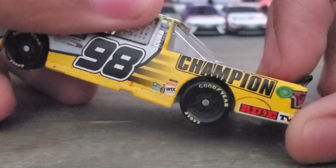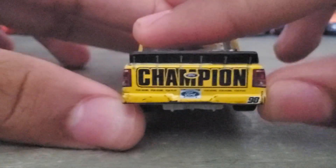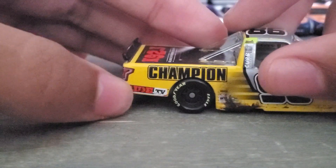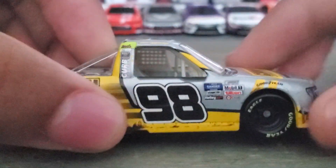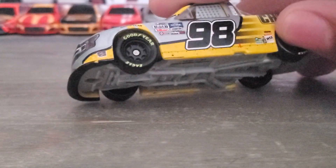Champion again, Ride TV. I don't know what that is. Champion, and you've got a little bit of bumper damage right there. Champion, Ride TV again. And the tire mark is kind of blocking off some of those sponsors, because right there is where he got into Sheldon Creed. On the 1:24 scale, there was blue all over the tire.